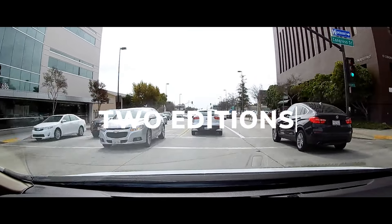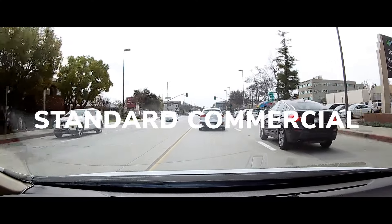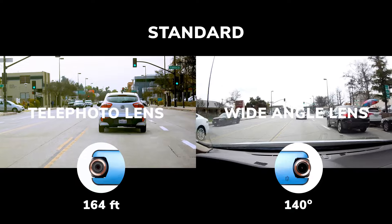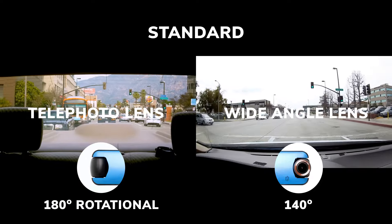Z3 Plus has two editions designed for different purposes: standard and commercial. When you are the victim of a hit and run accident, Z3 Plus has already captured the other driver's license plate number.